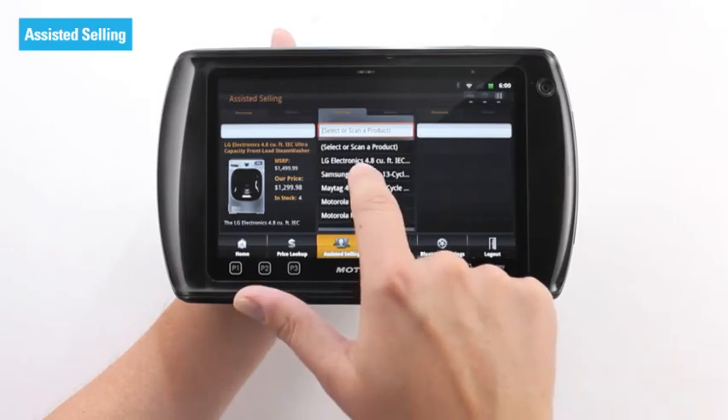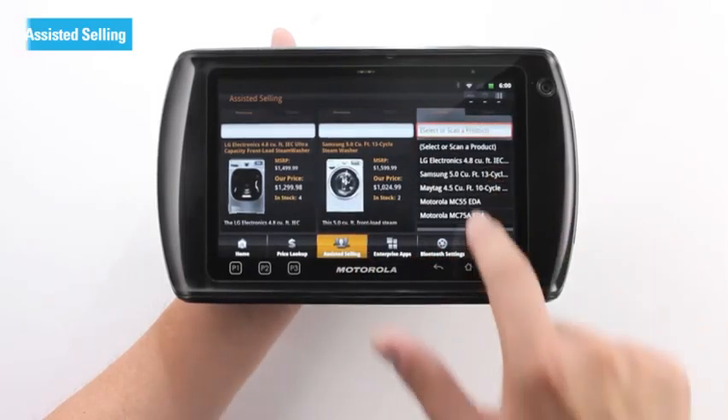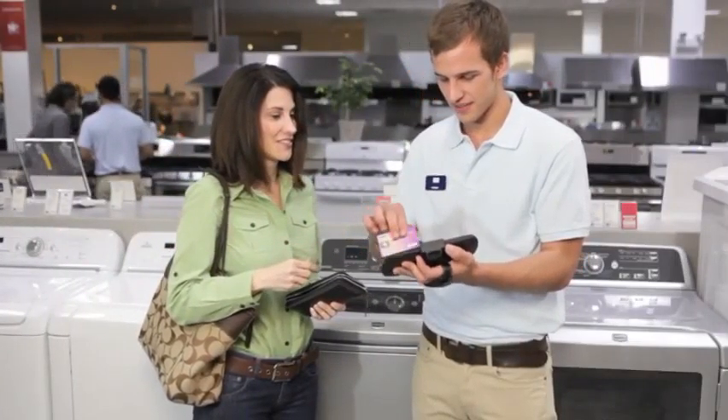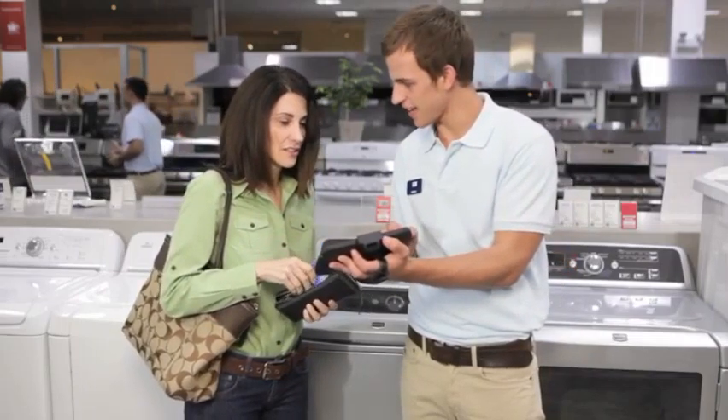Associates can show prices and current promotions, and even do side-by-side product comparisons to help customers make buying decisions when it matters most. With Mobile Point of Sale, anyone ready to buy can do so on the spot — no need for long lines or lost sales.